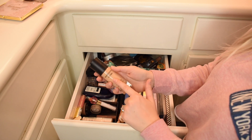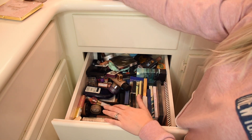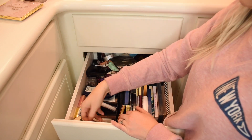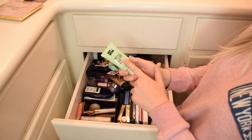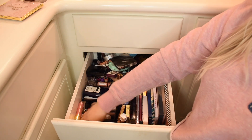It might be expired — the Bare Minerals Bare Pro Foundation — but this was a big love of mine. I used it pretty much all last year and then I started using the Tarte Amazonian Clay. Makeup Obsession Even Out Primer — drugstore, affordable, great. I love it.